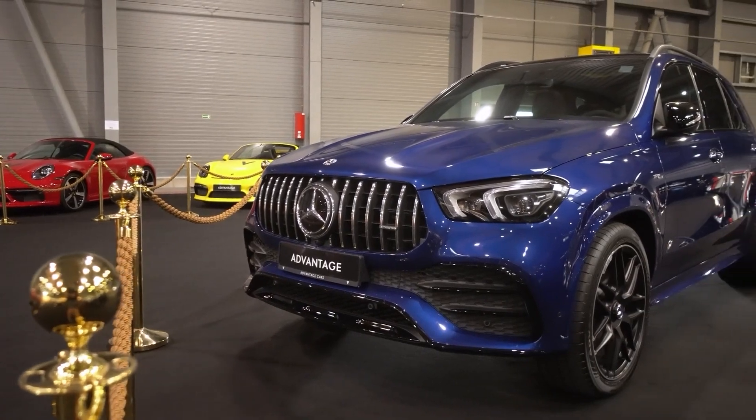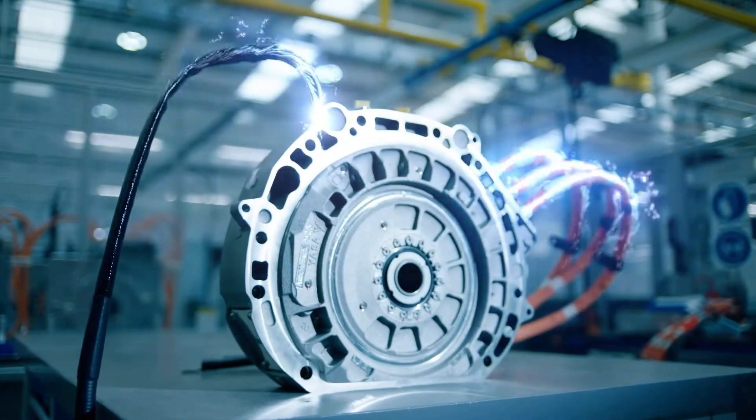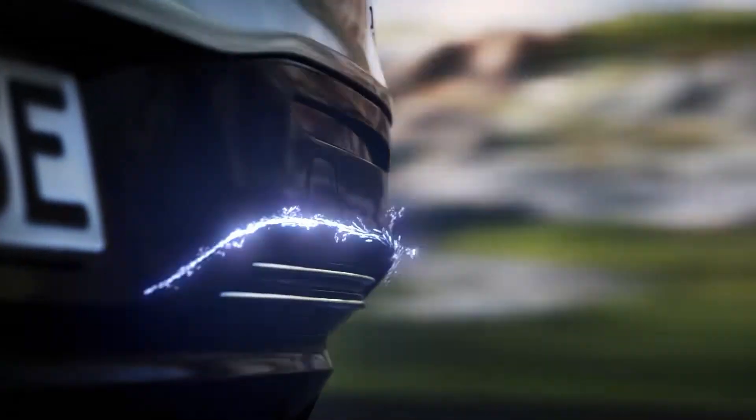Because of these benefits, Axial Flux Motors are well-suited for electric vehicles and mobile applications, and Mercedes is now looking to integrate this technology into one of its concept vehicles.